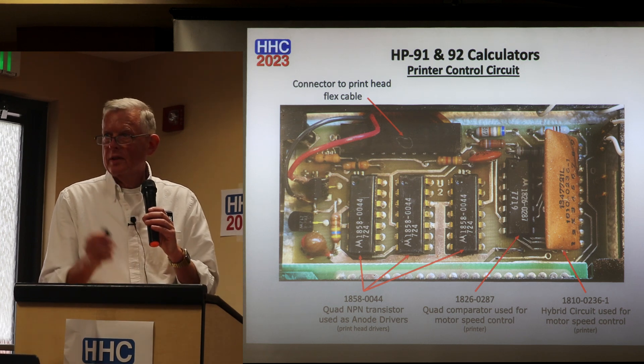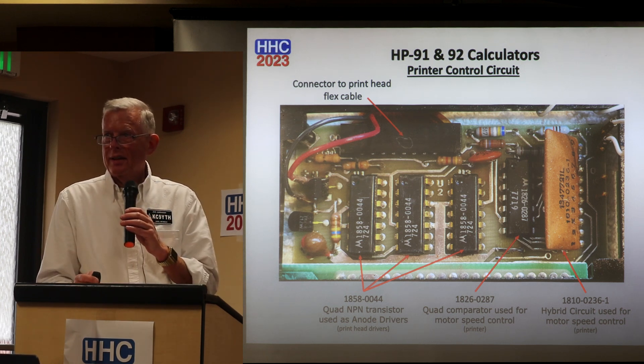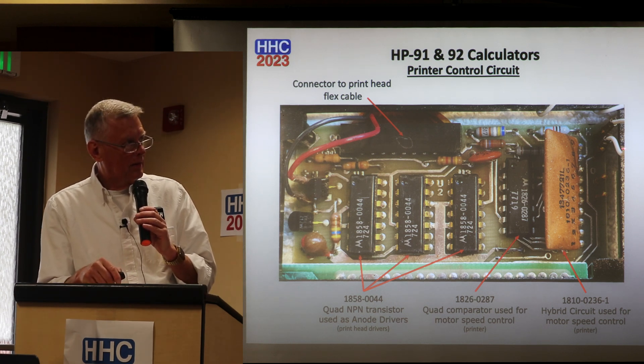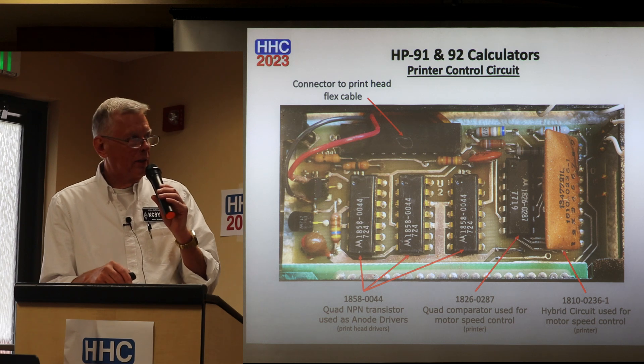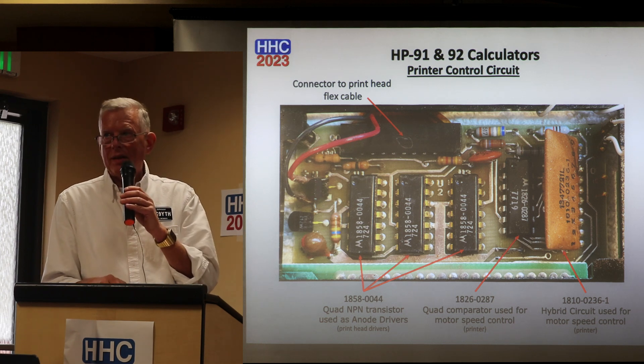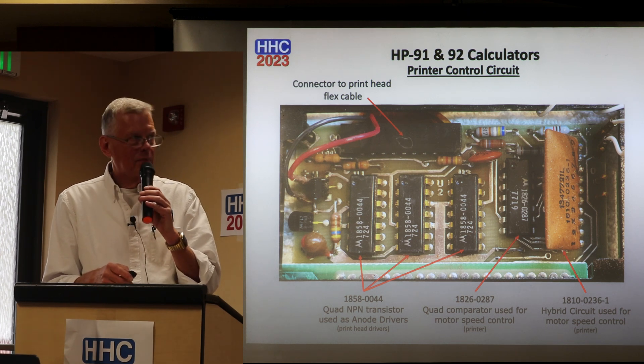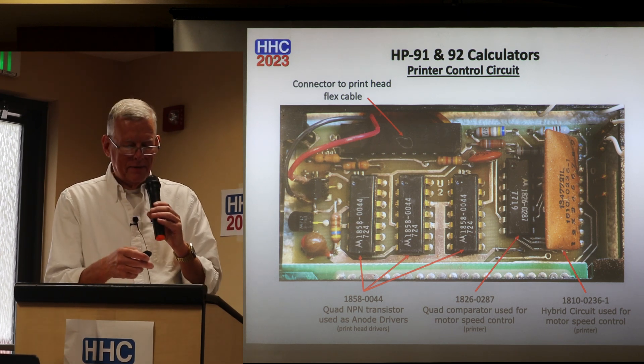An audience member points out: the round component on the far right — the resistor right above it is your light-and-dark resistor, and you can put a variable resistor in there to adjust print darkness.